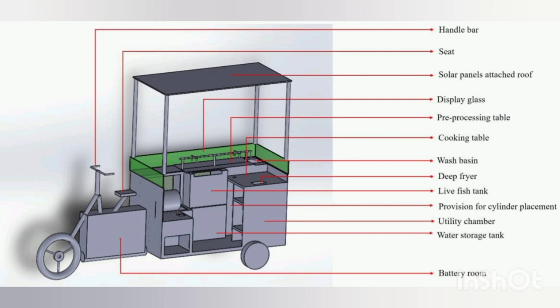The parts of the vending machine are visualized for better understanding. The front side view shows the following components: handlebar, seat, solar panel, display glass, pre-process table, cooking table, washbasin, deep fryer, live fish tank, provision for cylinder placement, utility chamber, water storage tank, and battery room.